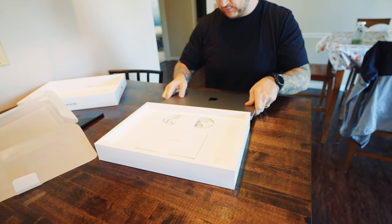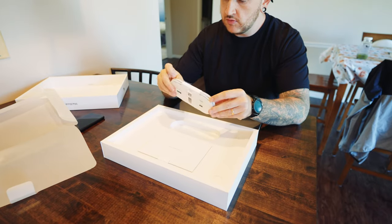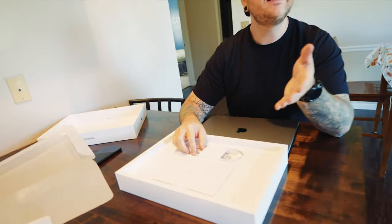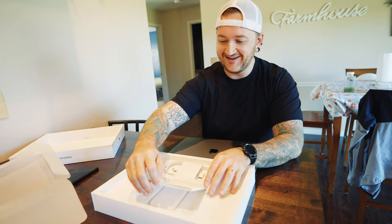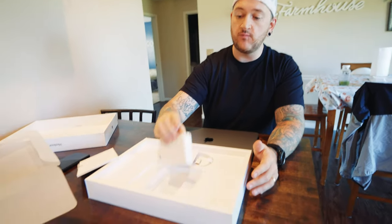So we got the MacBook inside, obviously. Does it come with the charger? It does come with the brick — the charger.